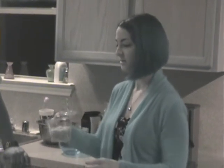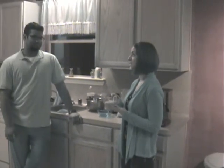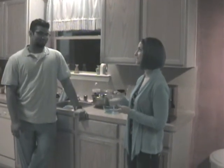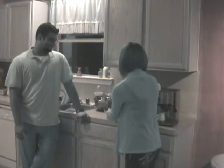Now depending on the cereal, a serving might be about one and a quarter cup, one cup, or three quarters of a cup. For this particular cereal, a serving is one cup, so you might get a little bit more than what it says on the serving size on the Nutrition Facts label.